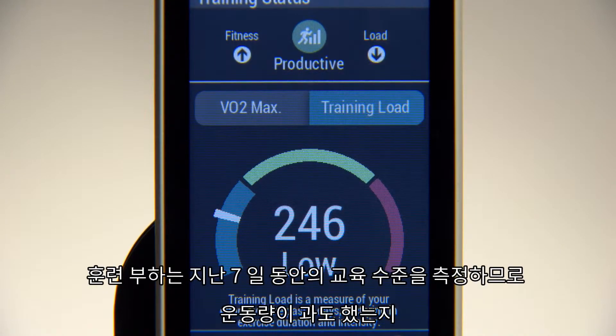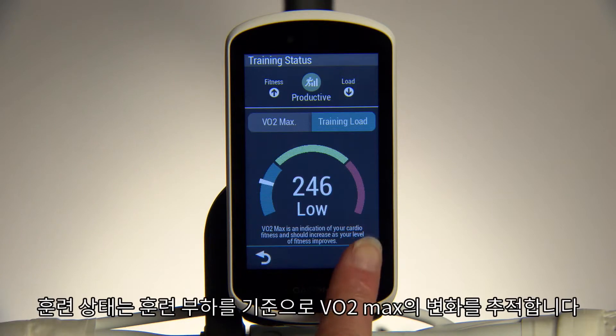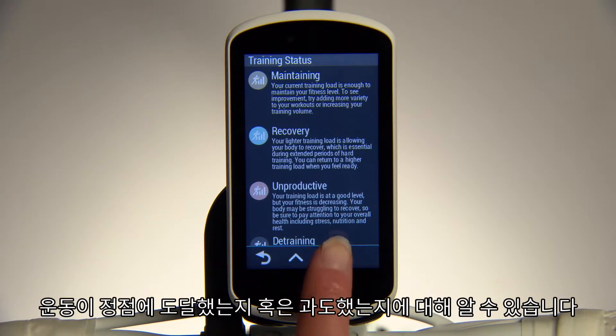Training load measures the volume of your training from the last seven days, so you can know if you're doing too much, too little, or just the right amount. Training status tracks changes to your VO2 max based on your training load, which shows the effectiveness of your training, so you know if you're peaking or overreaching.